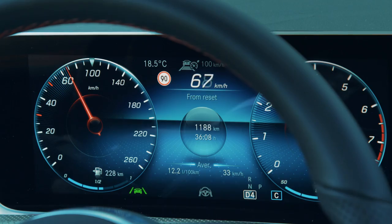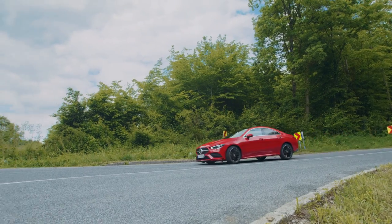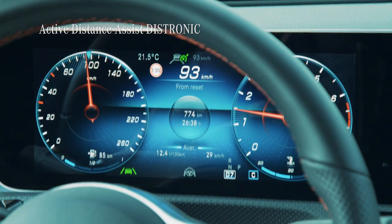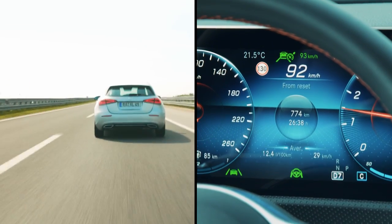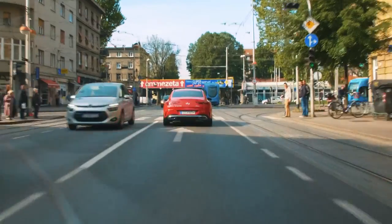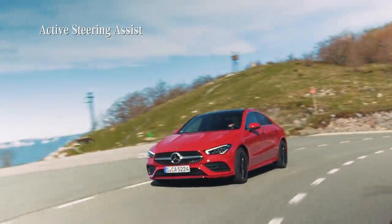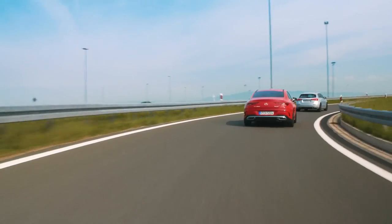For the first time, the CLA is able to drive semi-autonomously in certain situations, thanks to driving assistance systems brought down from higher-tier Mercedes models. For example, Active Distance Assist Distronic automatically controls the car's speed and distance to the vehicle ahead, and uses map data to make automatic speed adjustments ahead of bends, junctions, or roundabouts. Active Steering Assist helps keep the car centered in the current lane by observing road markings or the path of the car ahead.